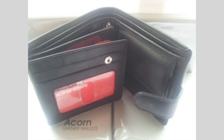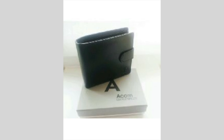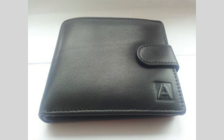First impressions were that this wallet has a surprisingly soft leather finish, which is very pleasant to the touch. It also comes with two zip compartments, one full width, for your coins.